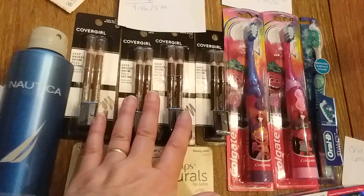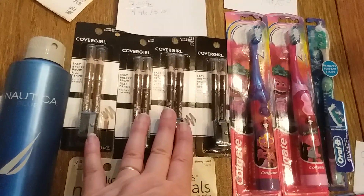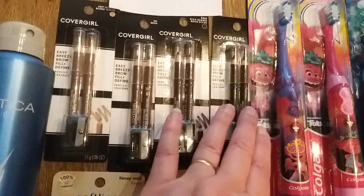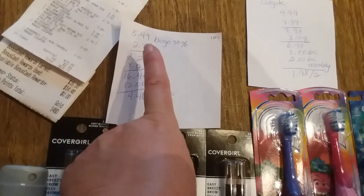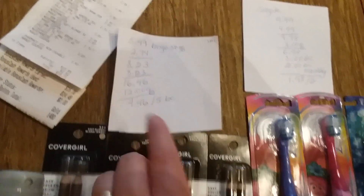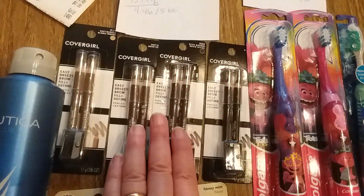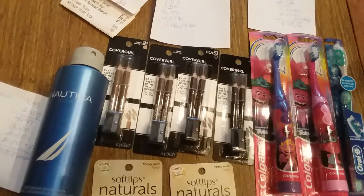Then I did the CoverGirl deal — spend $15 and get $5 back in bonus cash. They're also buy one, get one 50% off, and we have coupons from today's SmartSource. I keep saying I'm not going to get more of these eyebrow pencils, but I can't help it when they're a money maker. They're $5.49 each, and the second one is $2.74 with the BOGO. When you get four of them, that's $16.46. I used four of the $3 off coupons, which took off $12, so I paid $4.46 out of pocket and got $5 back in bonus cash. It really helps you get up to $40.